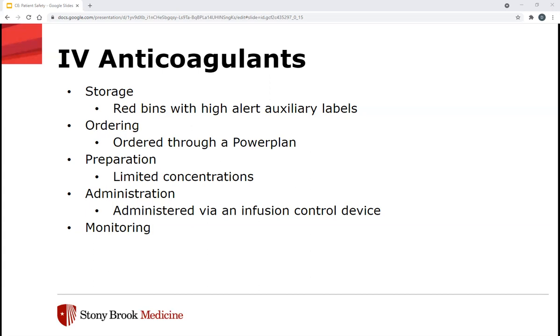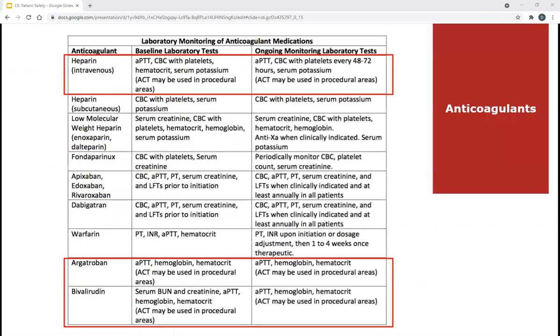ISMP also has a targeted medication safety best practice to ensure all appropriate antidotes, reversal agents, and rescue agents are readily available, which we do have for these IV anticoagulants. This is a list of the lab monitoring for anticoagulation medications, including both baseline and ongoing monitoring lab tests. This list is extensive and covers IV medications as well as some oral and subcutaneous ones. It is included in the power plan so the provider won't forget to order something if they're using it.